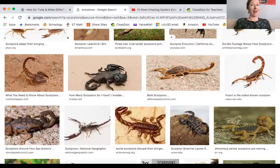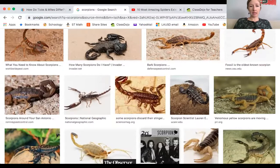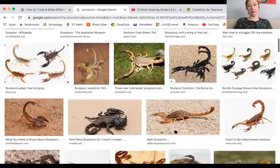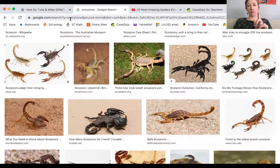There we go. So scorpions also have eight legs. They also have pedipalps, which kind of look like the claws coming out of their cephalothorax. They do have two body parts: the cephalothorax and the abdomen. So they are very similar to spiders in many ways, but they do not have spinnerets. Scorpions do not spin webs.